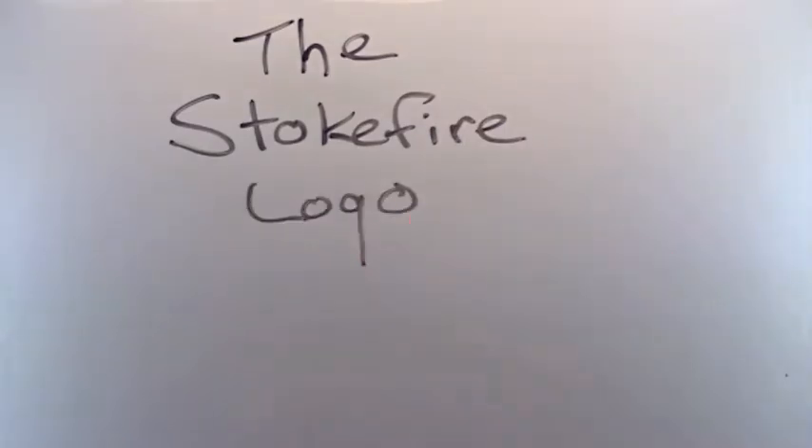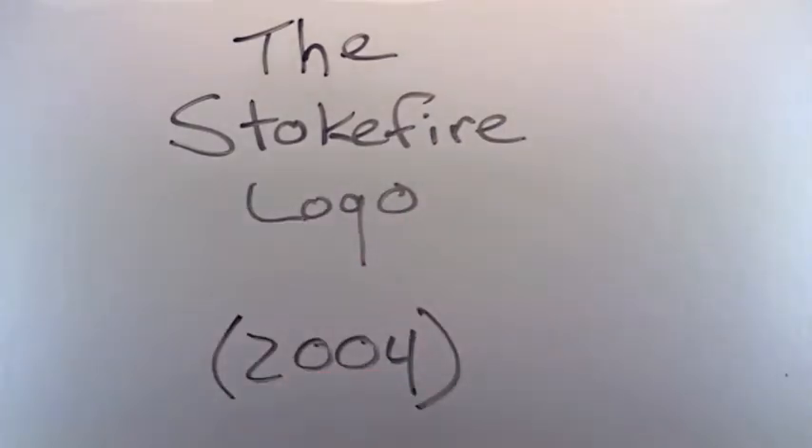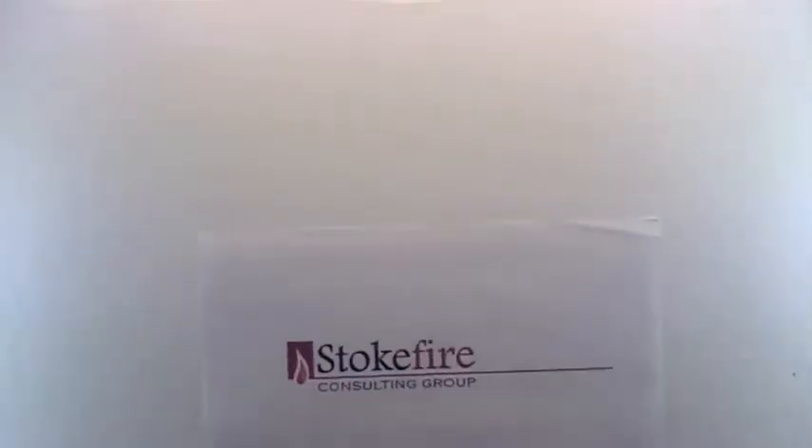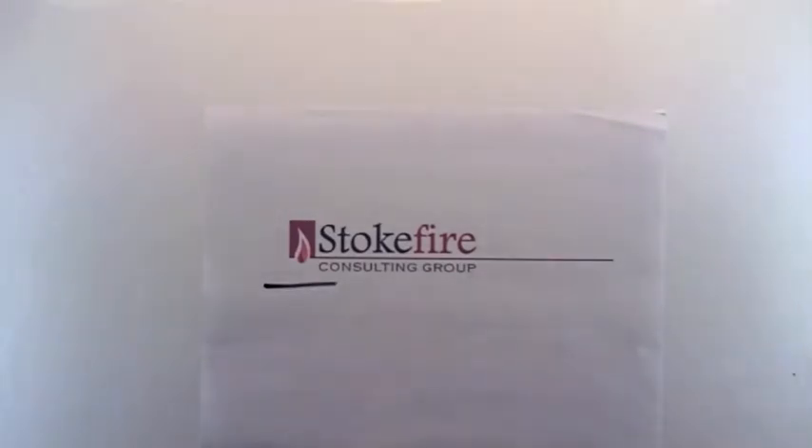A little bit of background — we named our organization Stokefire back in 2004. At the time we didn't have a graphic design department, so we had our web designer handle it. They developed this logo. You can see the flame here, and there's a bit of growth represented in the flame from the spark to the flame. It parallels what our work does for our clients, enabling them to grow. So we ended up with a respectable logo, but we didn't understand when we asked for it what it was that we wanted the logo to do for us.